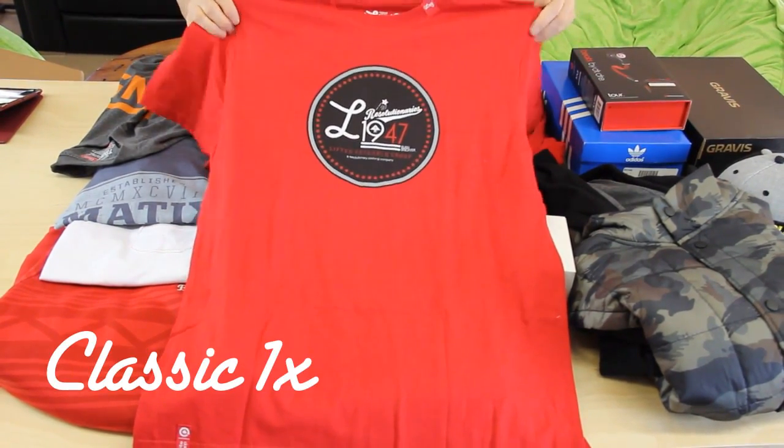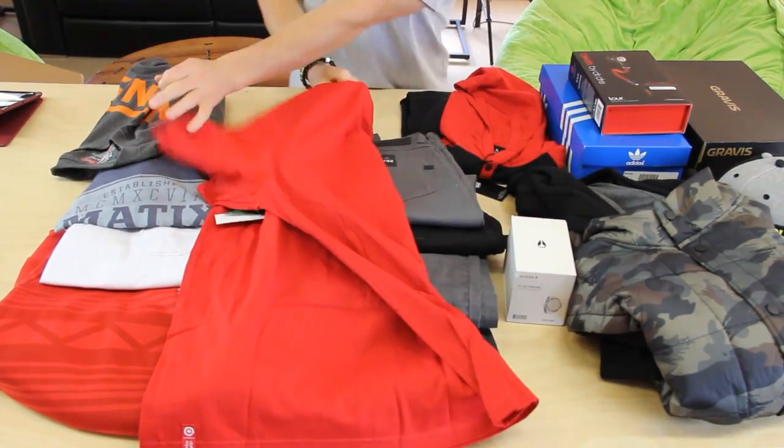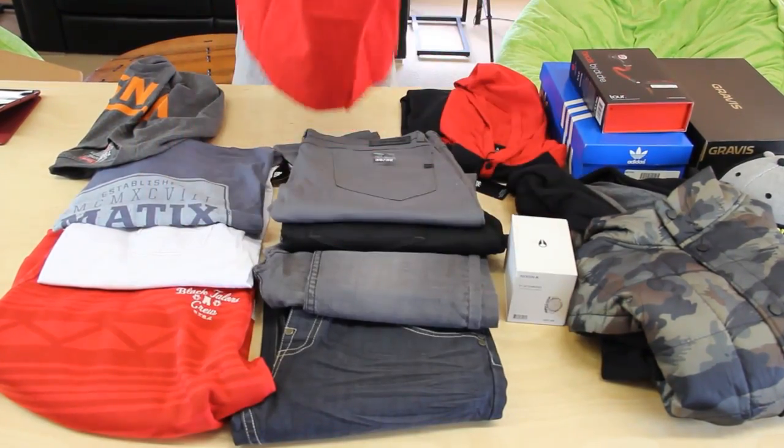It's got a nice classic round logo on the front. Super nice thick material, all cotton I believe. It's got a nice little logo on the side here. Nice T.